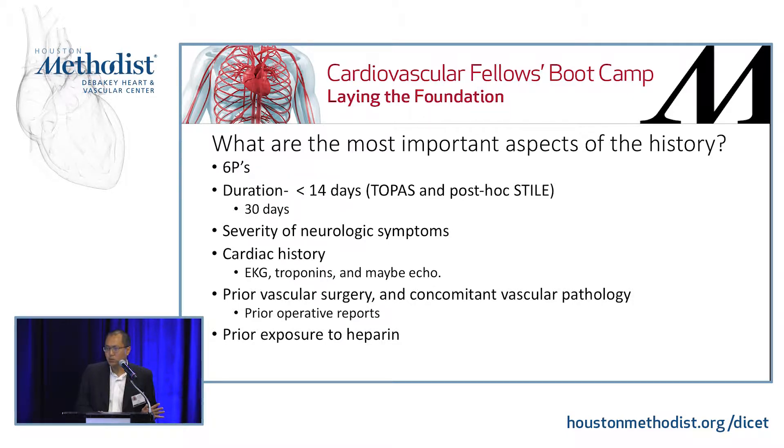Duration — you want to know the duration because this is what was studied in the prospective randomized control trials looking at thrombolytics in acute limb ischemia: 14 days for both TOPAZ and post-hoc analyses in the STILE trial. I've extended this out in my own practice to about 30 days and found this useful for thrombolysis. You want to know the severity of neurologic symptoms in order to risk-stratify patients regarding urgency of revascularization and risk of major amputation. You also want to look at cardiac history — sometimes the presentation of acute limb ischemia is an occult sign of an MI, a silent MI. So get an EKG, troponins, perhaps even an echo.